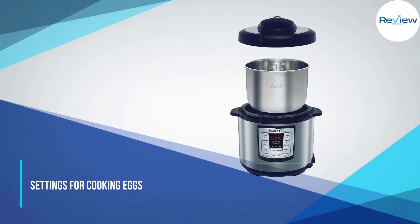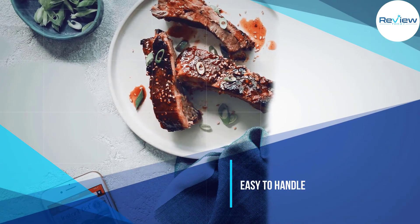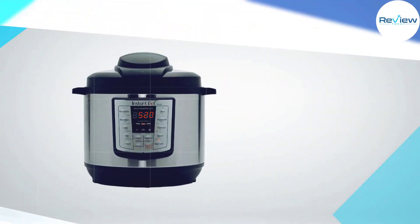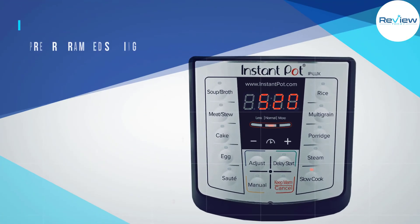It also has a new button for cakes, like cheesecakes or moist-cooked carrot cake, or banana bread. After testing a range of dishes, from lentil curry to porridge, our reviewer concluded the pre-programmed settings could be trusted to cook your meal correctly. The Instant Pot can also pressure cook for up to 240 minutes.